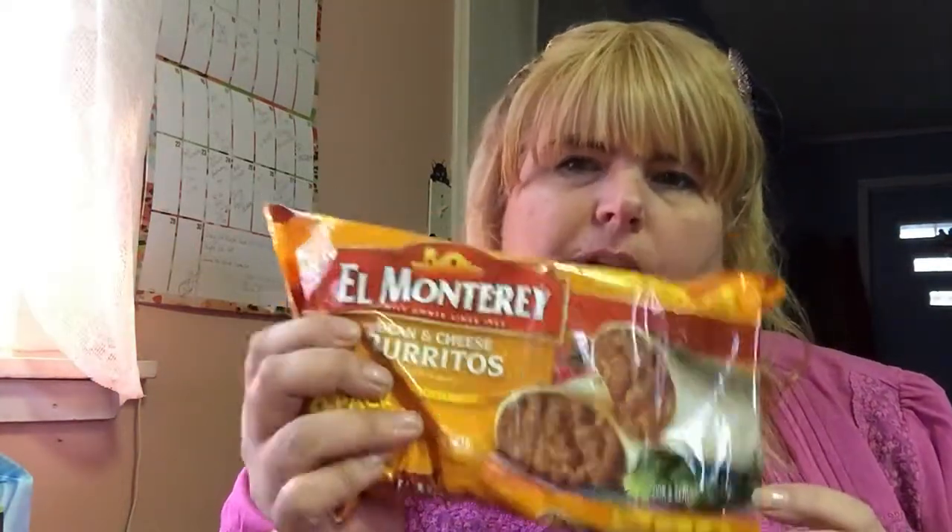I got liverwurst as another lunch option — does anybody else like liverwurst, or is that an old person thing? And I got some bologna for lunches too. I like to stock up on stuff for lunches because I don't like my kids being hungry. My son also wanted some burritos — sometimes after work he'll throw one in the microwave, or have it for lunch on his days off. That all needs to go in the fridge.